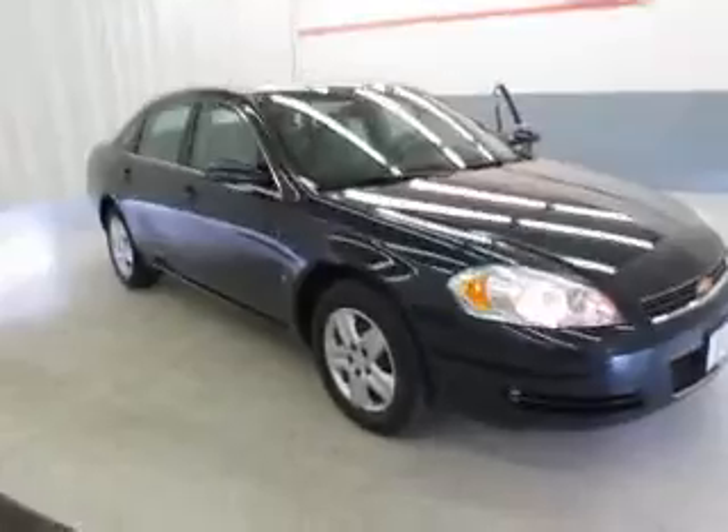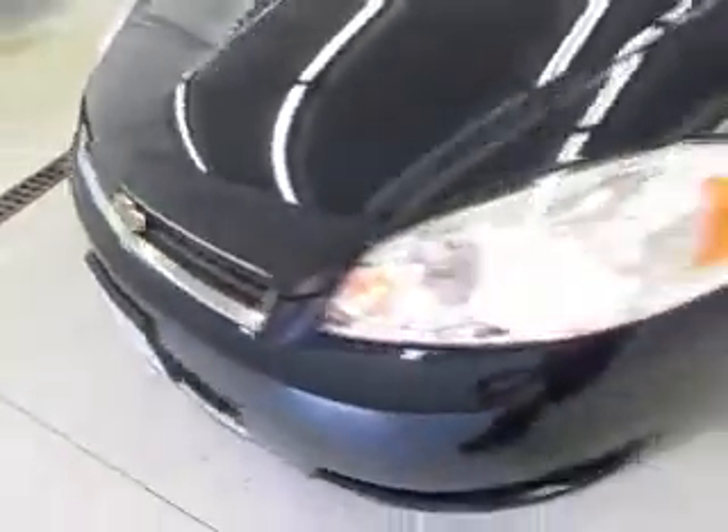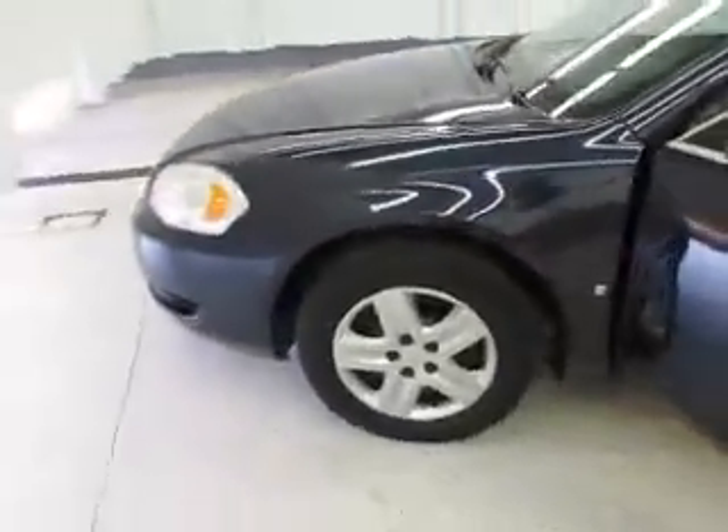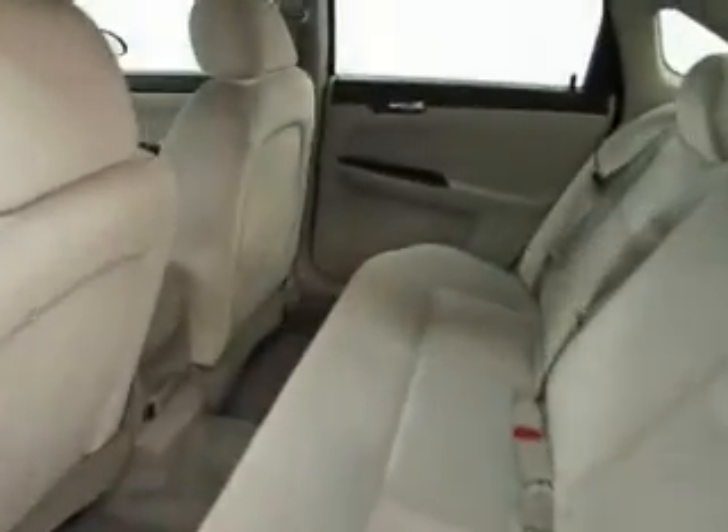You're viewing a 2008 Chevy Impala. The exterior is an imperial blue metallic with gray cloth split front bench seating. It has a beautiful wood grain trim and 41,130 miles.